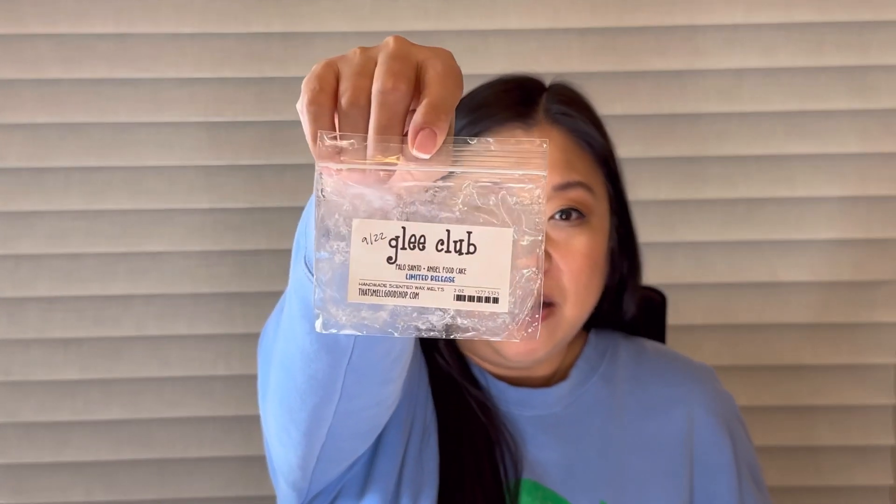Next I melted Glee Club from That Smell Good Shop — palo santo and angel food cake. I was just full of palo santo this week! I melted this in my room the same day as Palo Santo Fluff Puffs. It was good but not as strong as the Rose Girls version — if that was a four, this was a three — but it still smelled really nice, and this is my favorite of the week.